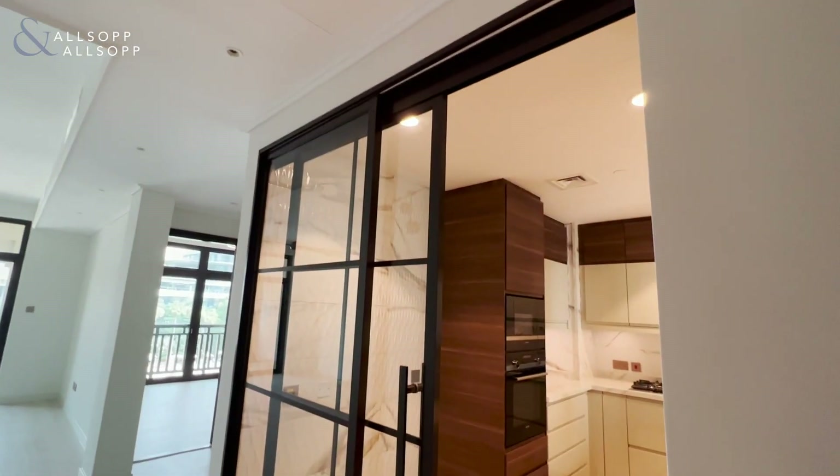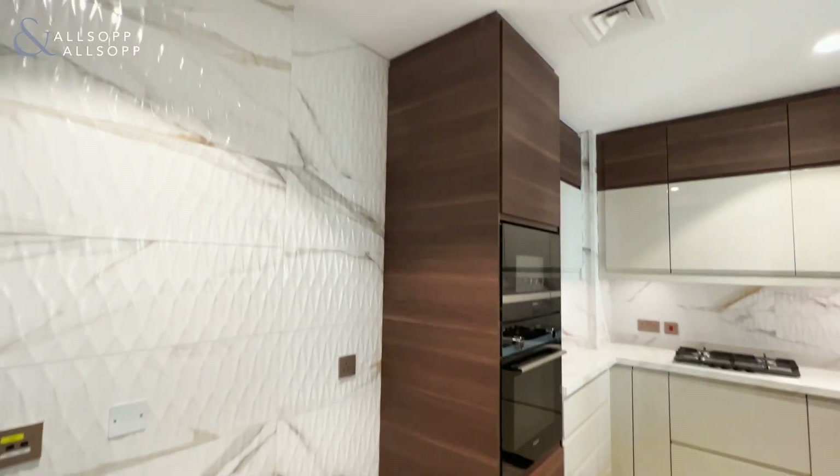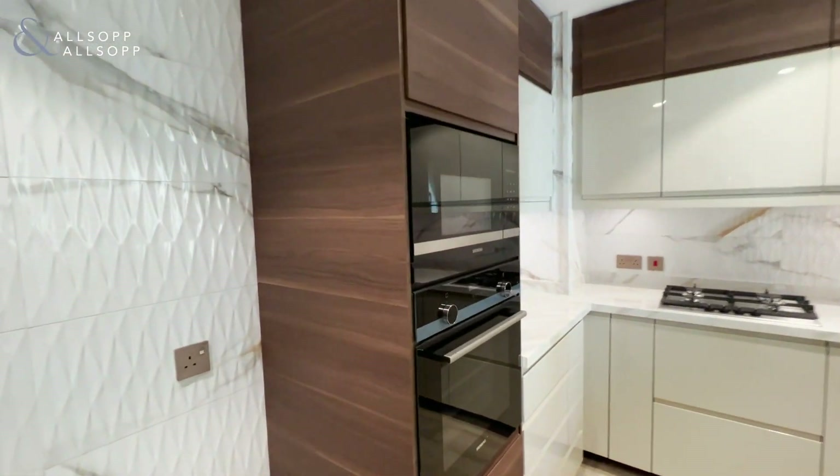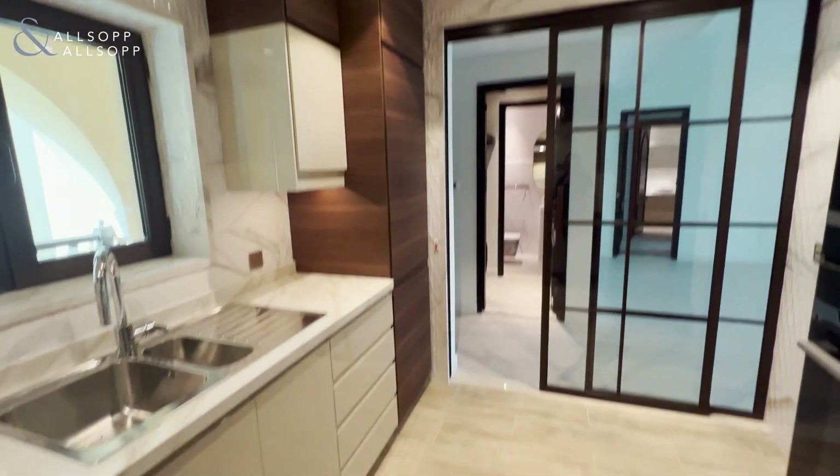As we enter the property, we have the kitchen. Fully integrated kitchen, all with cement appliances. The property has been recently upgraded, so never lived in.